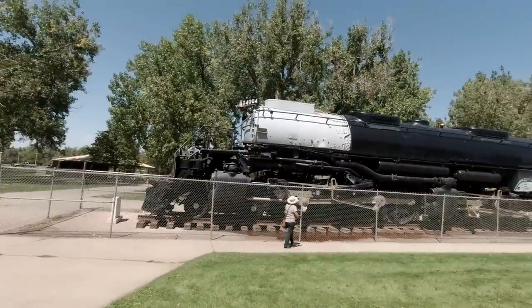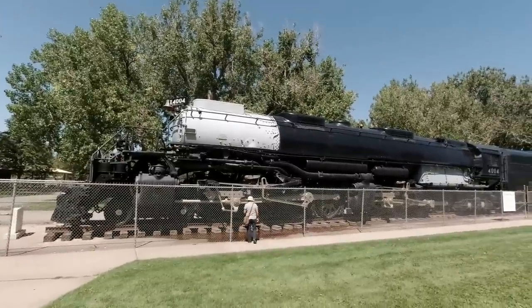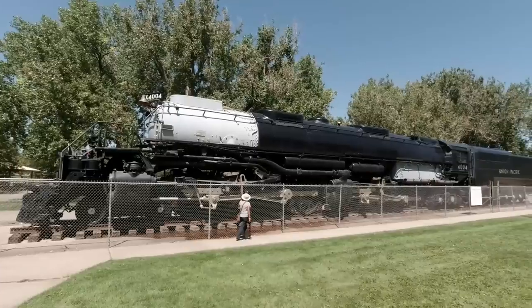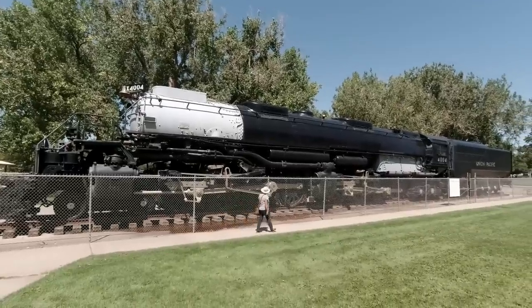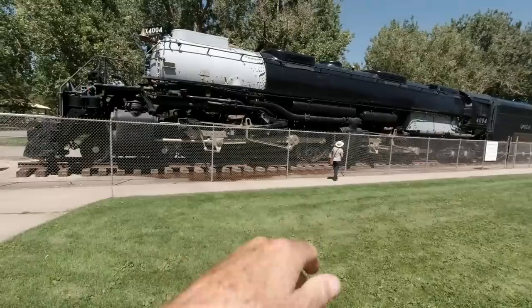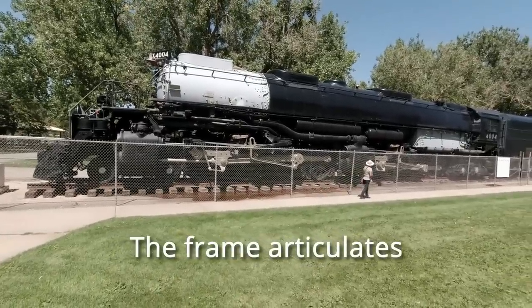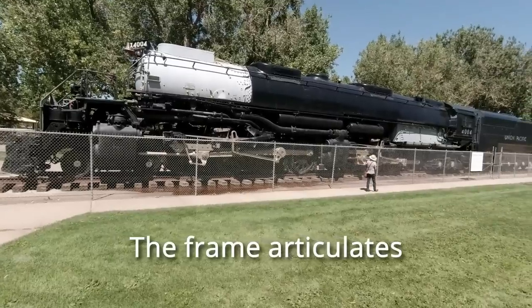I know Linda's short, so this isn't a really good size comparison, but look how small she is in comparison to this engine. These engines are so long that they were articulated — like an articulated bus — to go around the curves of the track. It was that long and needed to do that.